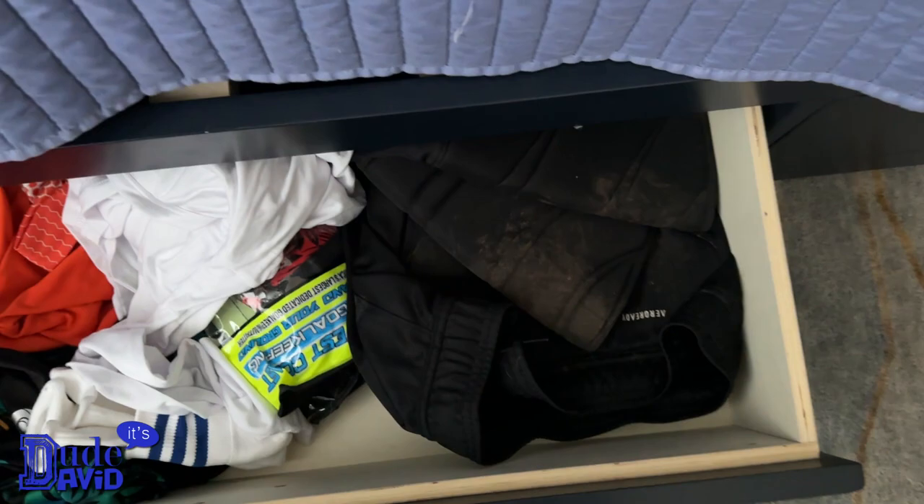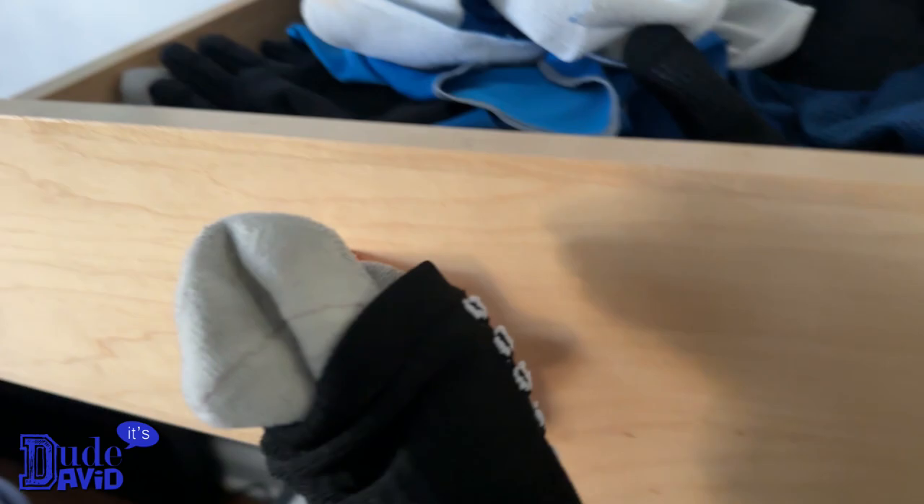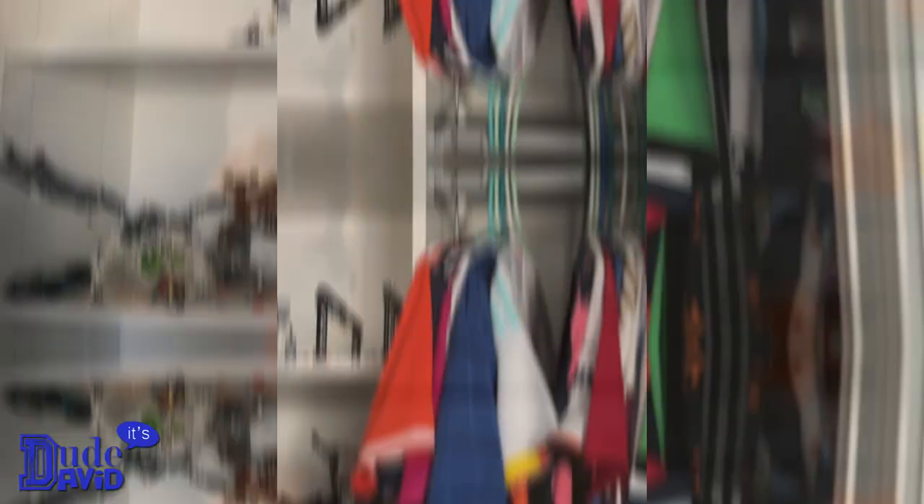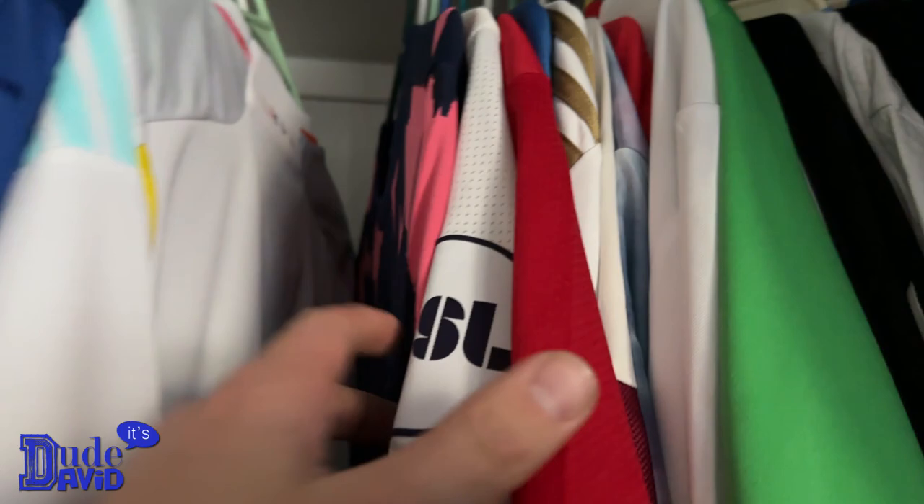Next I need an undershirt, which is right here. I store a lot of my gear in here — here's my undershirt, some of my uniforms, and some goalie gloves, because I'm a backup goalie on one of my teams. Up here I store my socks. I'm gonna grab my favorite grip socks right here. Next I'm gonna pick out a soccer jersey. There are a lot of them here — I'll go with a cool colorful one. On one of my teams you don't have to match; the other one we all wear the exact same thing.